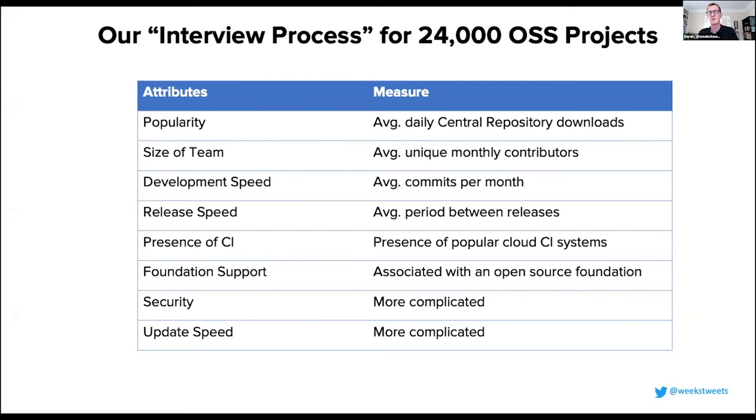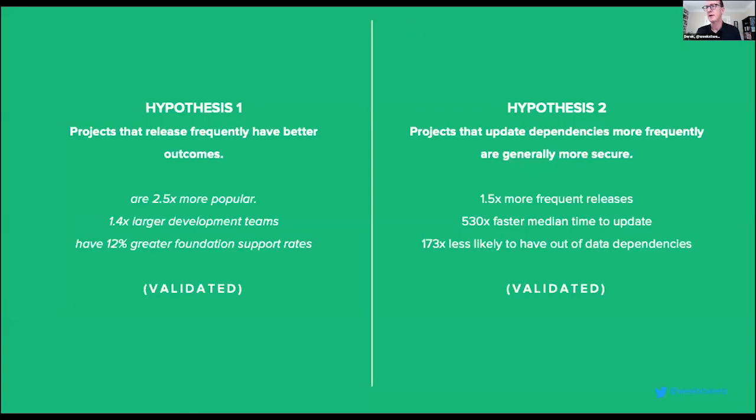We wanted to understand: if we're going to rely on so many open source projects, is there a way to characterize which are the best ones to work with? Historically, the best projects to work with are defined by things like: I've used this project for years and it does what I need, or it integrates easily, or it's popular. We looked across factors like size of development teams, popularity of downloads, average commits per month, number of releases, evidence of continuous integration, and whether vulnerabilities were remediated.